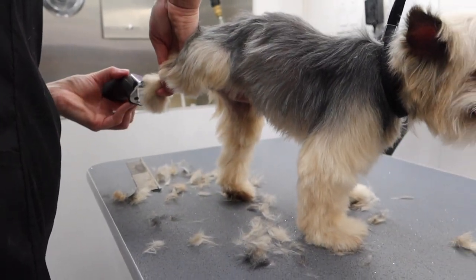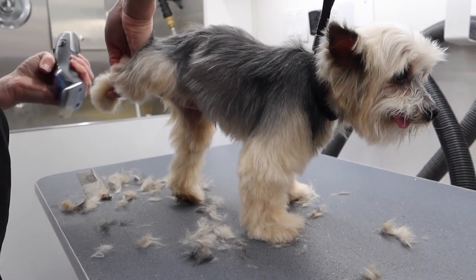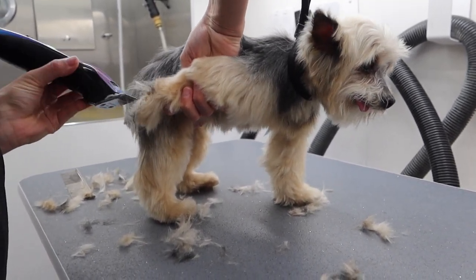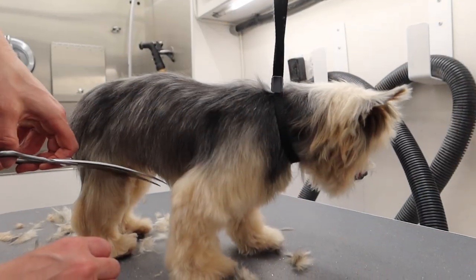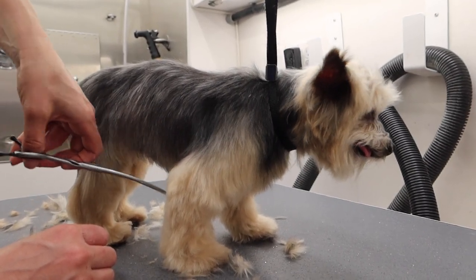After I trim her body, I use my thin blade to trim her paw pads so this little old lady isn't slipping and sliding on the floors in her home — we don't need her falling and busting a hip. Next, I use my shears to trim her feet and then go around the rest of her body and tidy her up. I like to fully finish her body before I move on to scissoring her head.